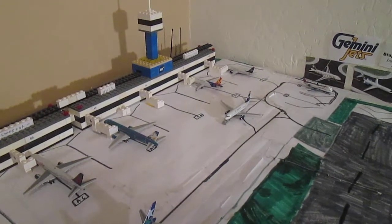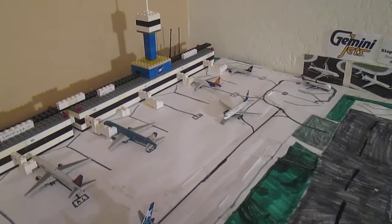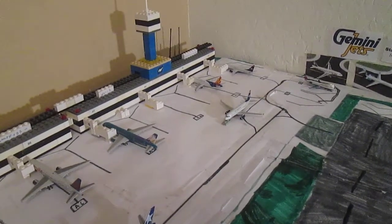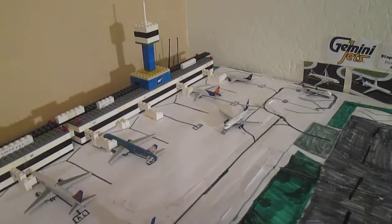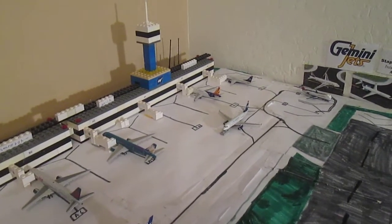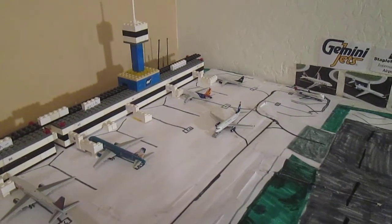Hey, what's up everybody, QC Rider here coming at you with my May 2016 Gemini Jets airport update. I do apologize this is a couple of days late, but I'm on summer vacation and I've been busy within the past couple of days. But I was finally able to get to the airport today. I also apologize for the lack of any new aircraft, but I will explain that at the end of the video.